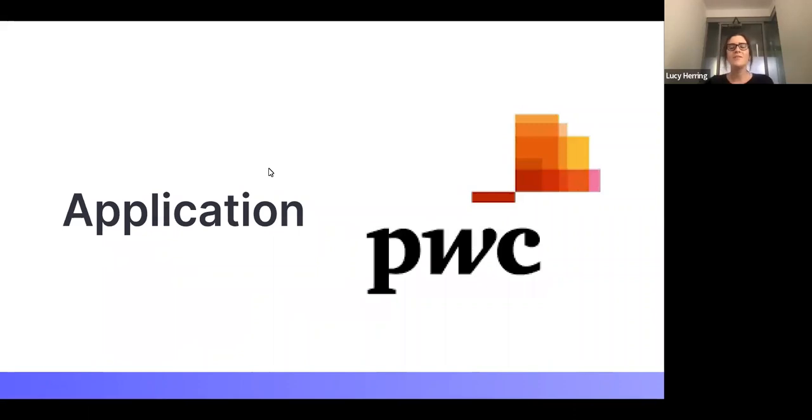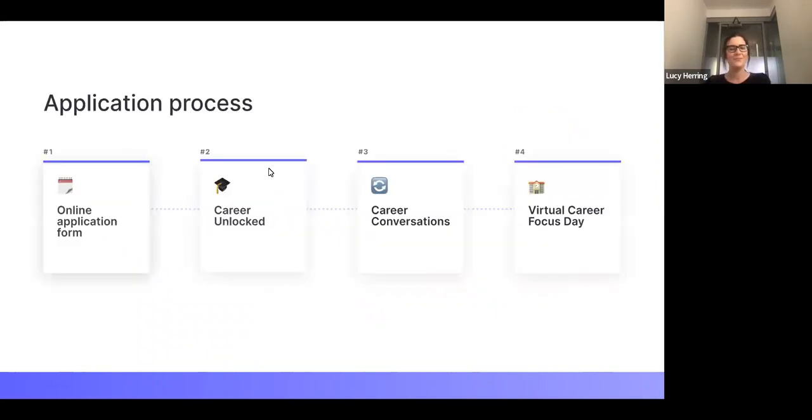First we're going to discuss the application process and start with the different stages. Rebecca, could you give us an overview of the stages in the application? So to begin with, you do an online application — a simple form where you include your personal details, your education history, and any work experience. This should take about half an hour.